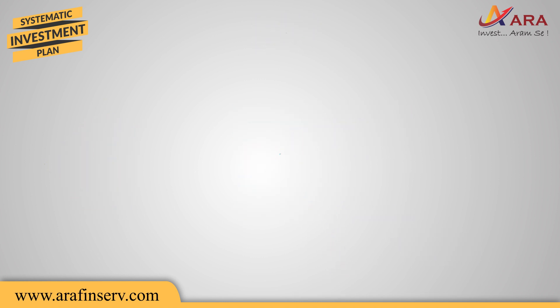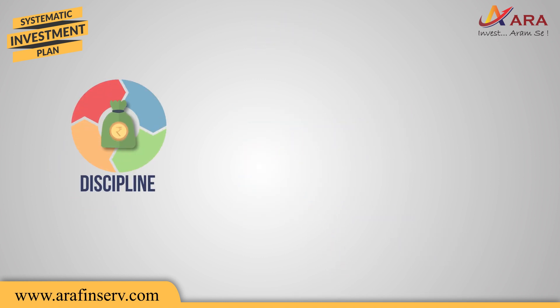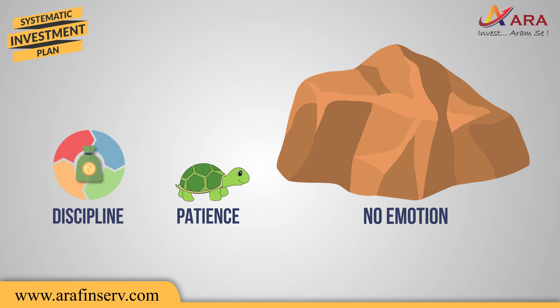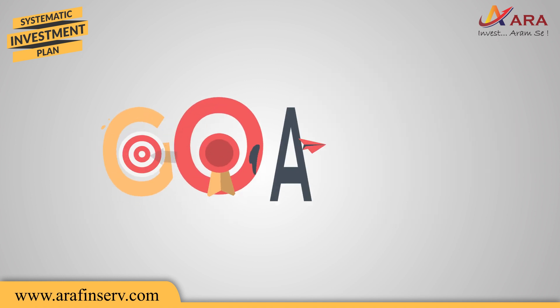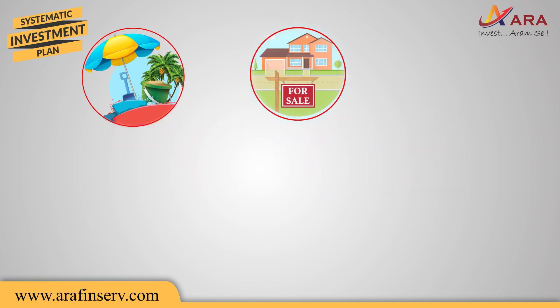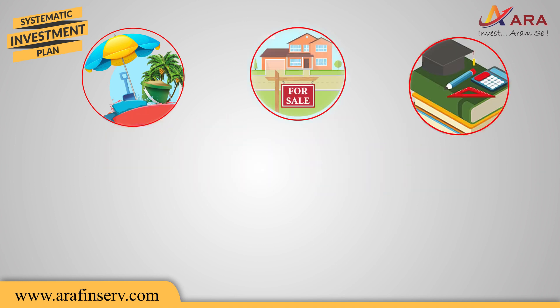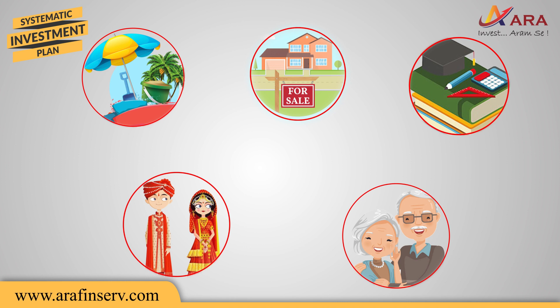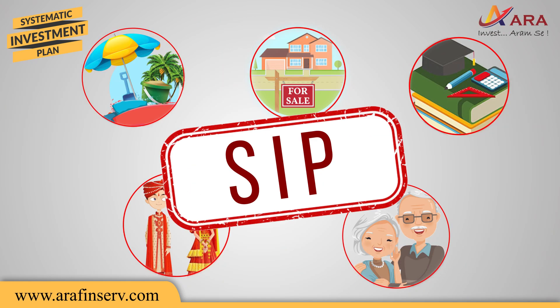All this is possible only when you invest in a disciplined manner and exhibit the patience of a tortoise and maintain an emotion of a rock. To achieve any of the goals like periodic vacation, purchase of property, child's education, marriage, or for your retirement corpus creation, SIP is the best way to accumulate and grow your money.